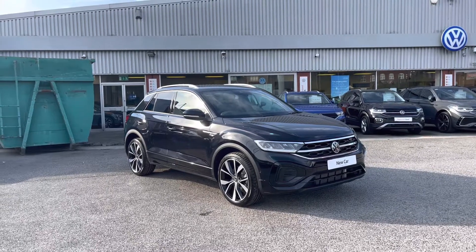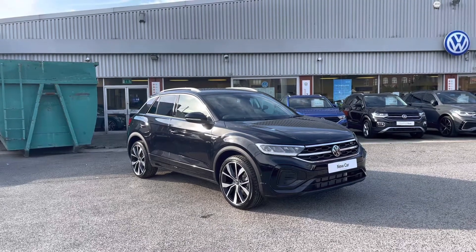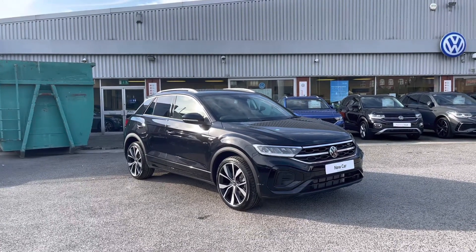Hello from Olden Volkswagen. Here we have some remarkable brand new stock today in the brand new Volkswagen T-Roc R-Line 1.5 TSI at 150 PS in the sleek deep black pearl finish.